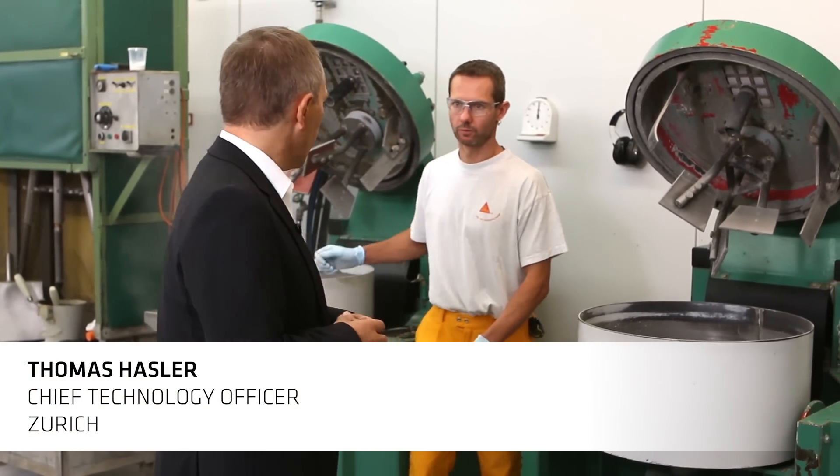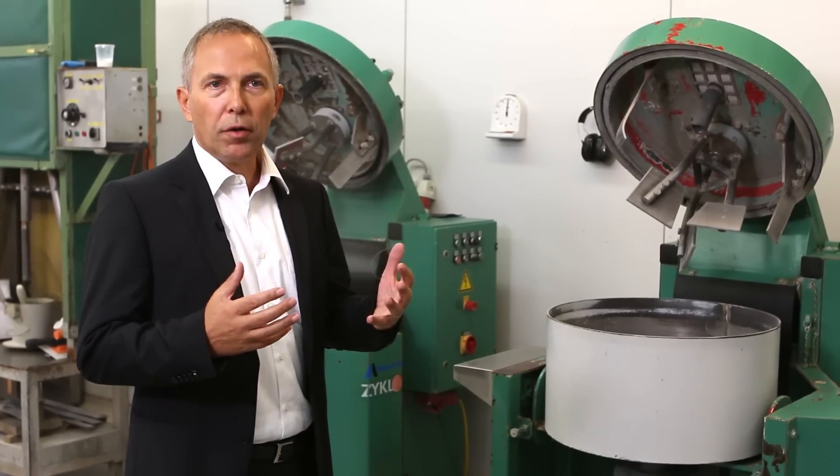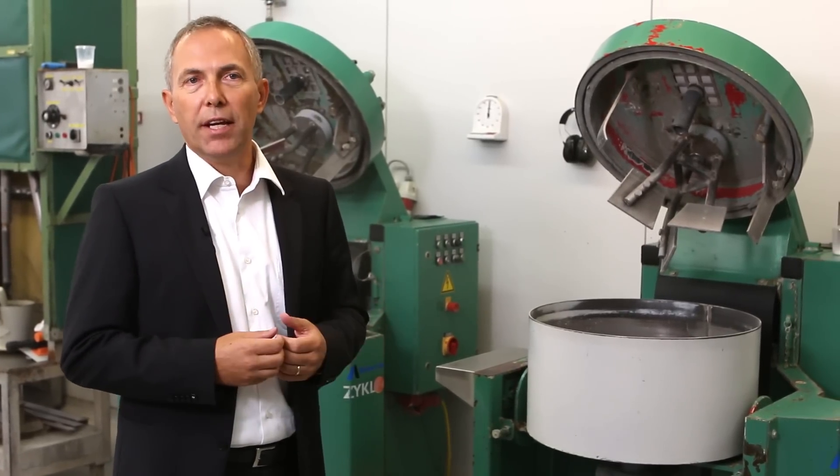Welcome to the concrete innovation world of CECA. Concrete is a well-known construction material for many decades, but the concrete requirements have drastically changed.